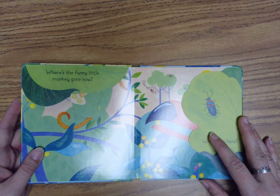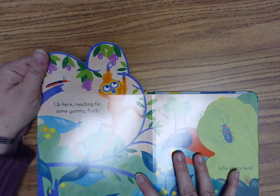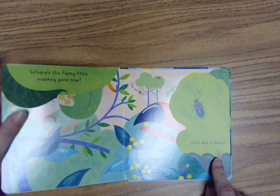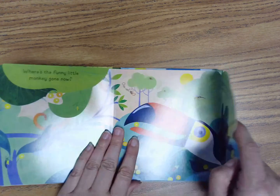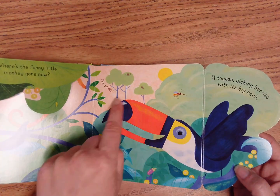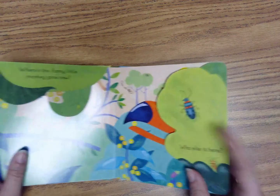Where's the funny little monkey gone now? Let's find out. One, two, three, open. Up here, reaching for some yummy fruit. Do you like to eat fruit? Who else is here? Let's find out. One, two, three, open. A toucan picking berries with its big beak. Look how big this toucan's beak is — this beak is big! And look at these little monkeys, they're so far away. These are small. And this one says ooh, ooh. Let's turn the page.